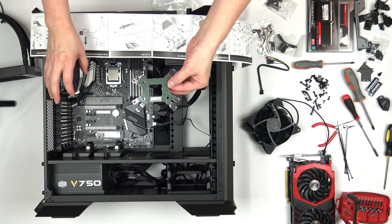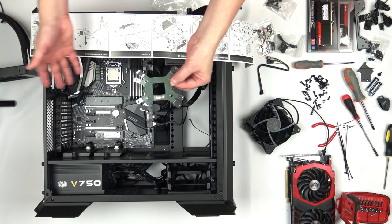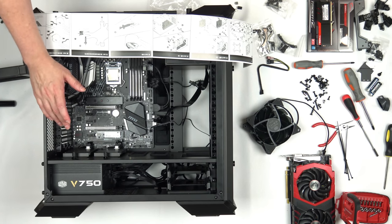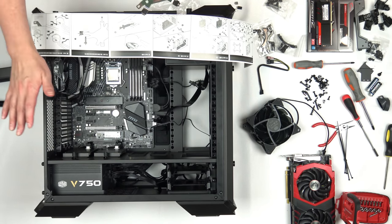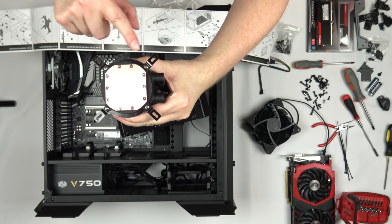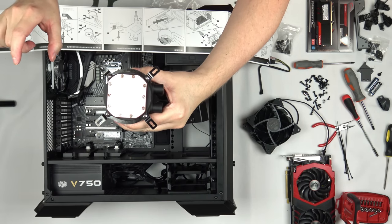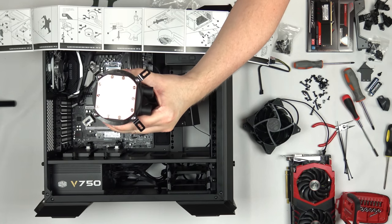The only downside to liquid coolers is they have a finite life — eventually the pump will fail and the entire unit needs replacing, unlike a tower cooler where you can just replace the fans. But these should last the life of your computer, and when you build a new machine in five years you can get a new one. Here are the two metal pieces for Intel CPUs that slide into the sides of the pump bracket — simply four screws. There are different mounting brackets for different CPU types; all parts are included in the package.